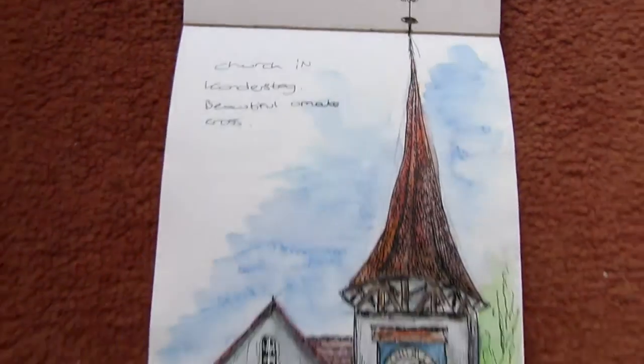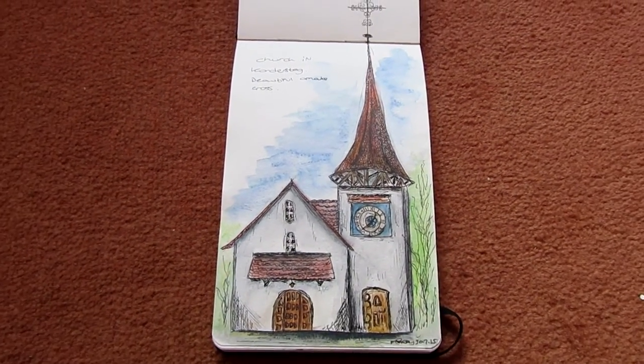This is the church. This was in Candice Degg village and it's just a beautiful church.